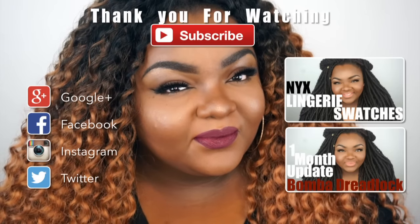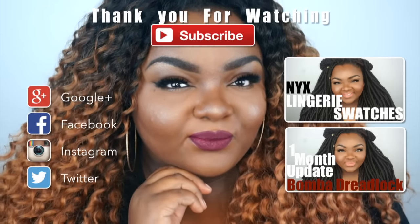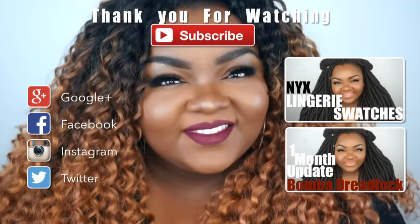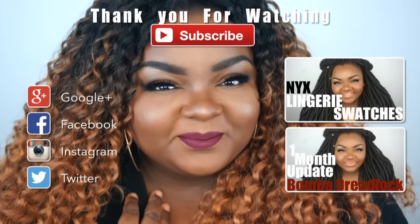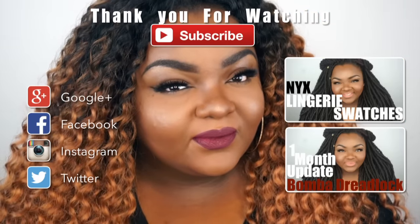After the highlight I'm setting my face with the Skindinavia Finishing Spray — I absolutely love this spray. All product information will be in the more info section down below. That completes the look! If you enjoyed the video give it a thumbs up, subscribe if you haven't already, and check out my latest two videos. I love you guys for all your support — keep it cute and classy and I'll see you in my next video!